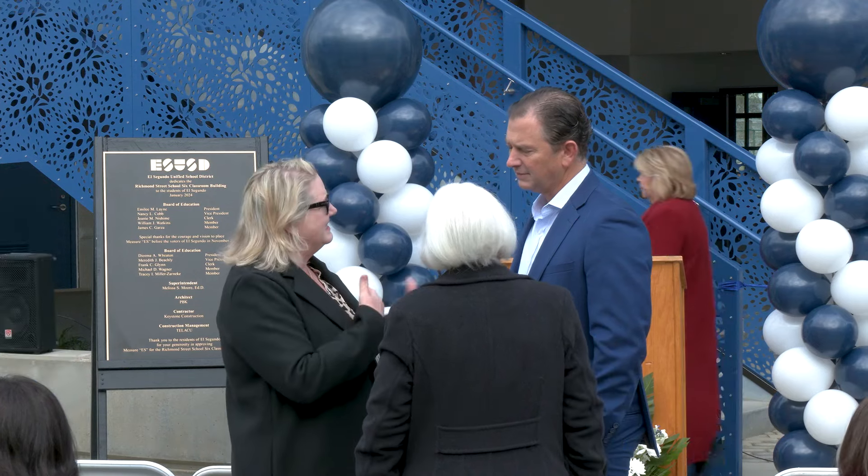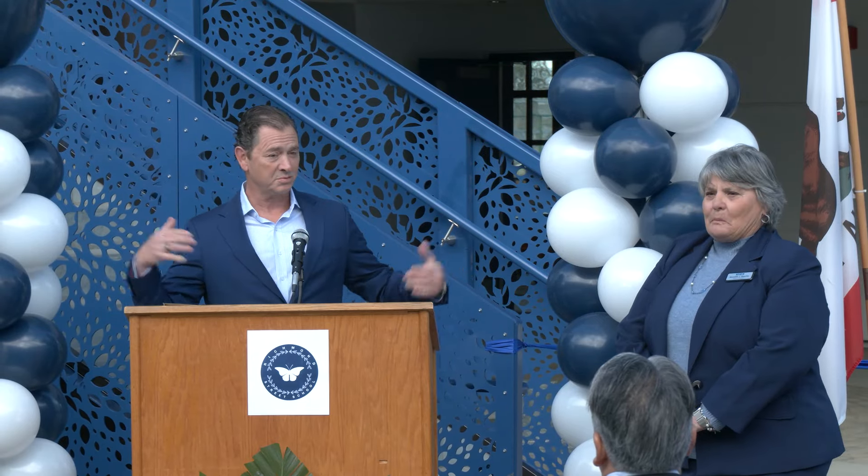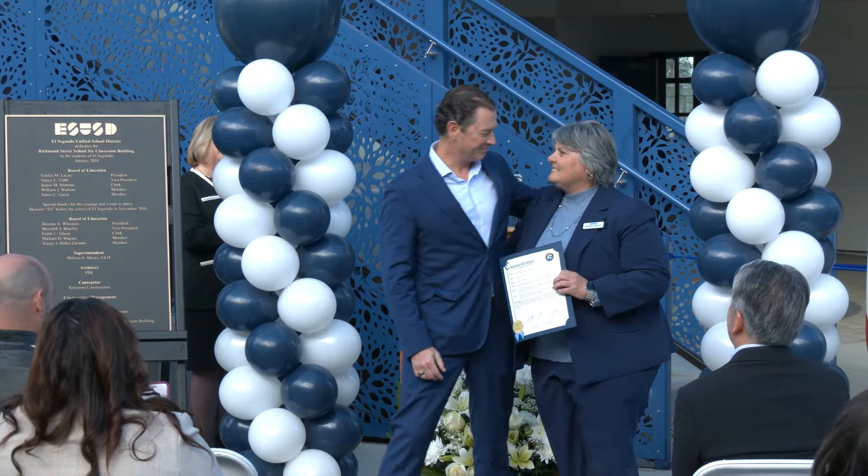It's a huge building, it fits perfectly with the existing architecture and they did a wonderful job of blending that. This is a big day for the school district — actually the largest construction project the school district has done since the Great Works Project Administration, which was in the mid-30s. This is a big deal.